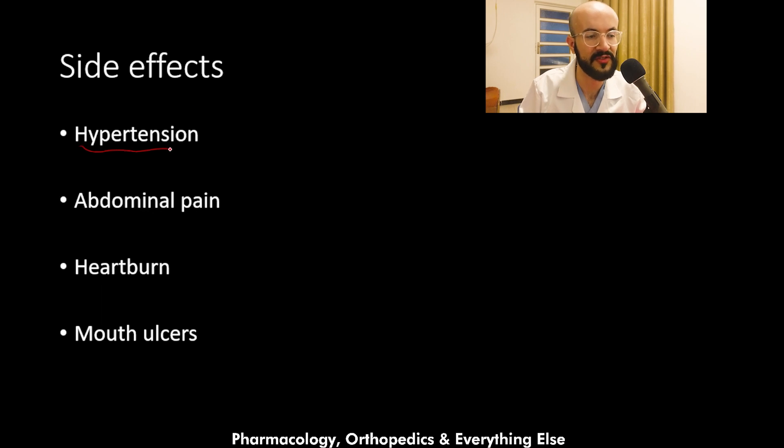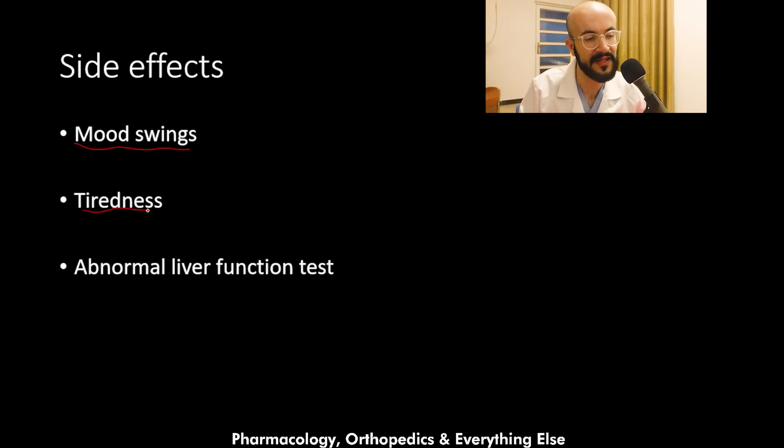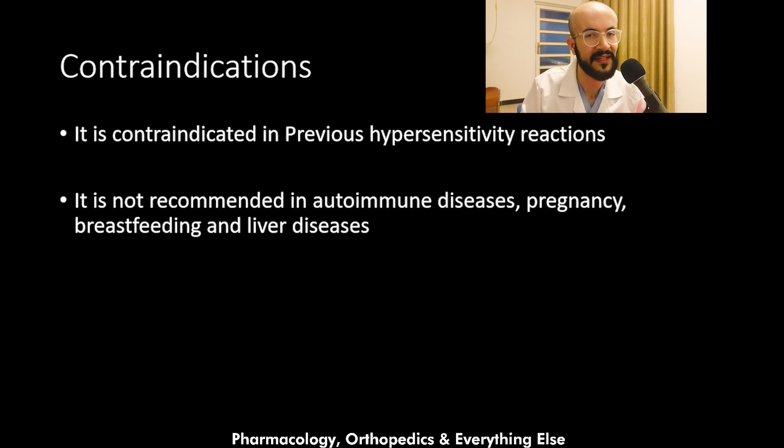Additional side effects include hypertension, abdominal pain, heartburn, mouth ulcers, aggression, glycosuria, increased weight, mood swings, tiredness, and abnormal liver function tests. Regarding contraindications, melatonin is contraindicated in previous hypersensitivity reactions. It is not recommended in autoimmune diseases, pregnancy, breastfeeding, or liver diseases.